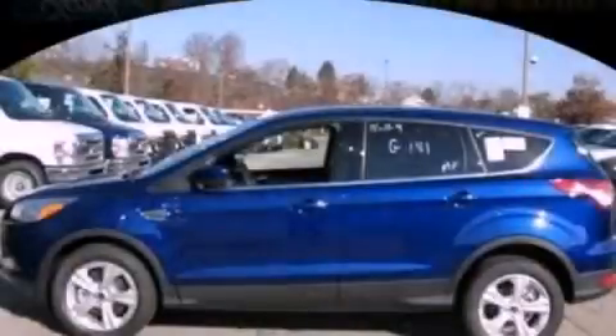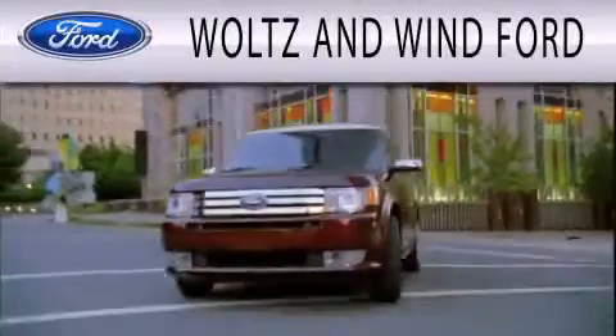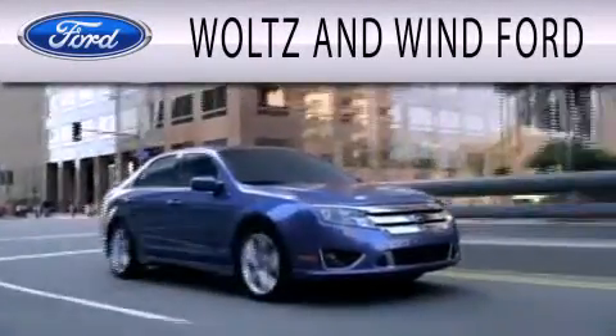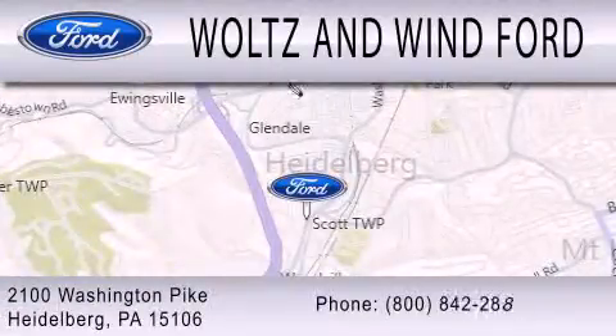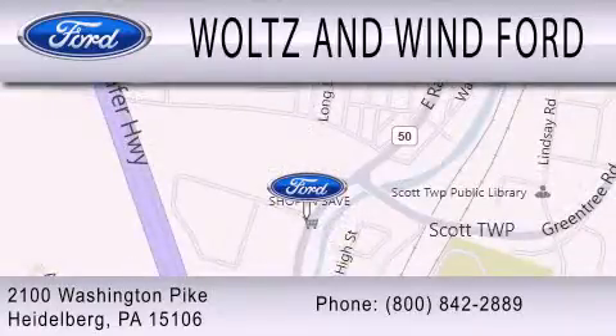Call now to find out how you can own this breathtaking automobile. Woltz & Wynn Ford is dedicated to doing everything possible to ensure that the experience you have selecting your next vehicle is as pleasant as possible. We are located at 2100 Washington Pike in Heidelberg. Woltz & Wynn Ford.